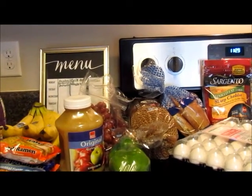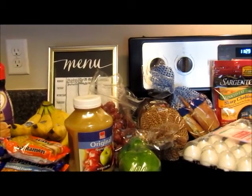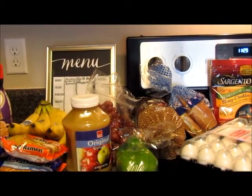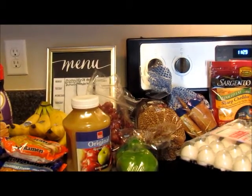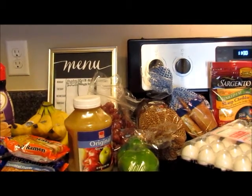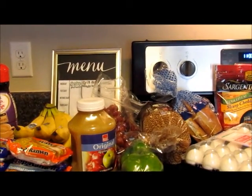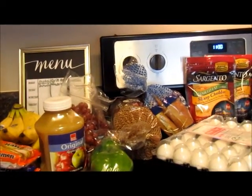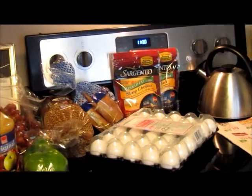I got the hot dog buns for the meatball subs we're going to have for lunch. I'm shopping my pantry — I have two packages of Armour meatballs that I got last week with coupons, and I also have marinara sauce in the pantry. So we're just going to do meatball subs for lunch, and we'll probably have chips or pretzels with that because those are also in the pantry.